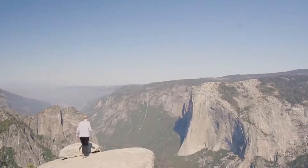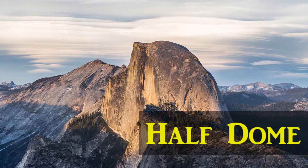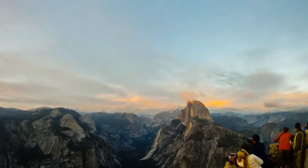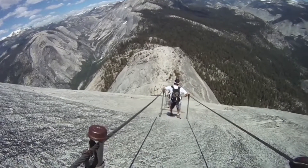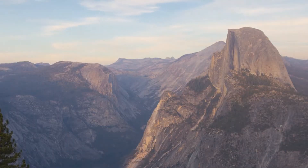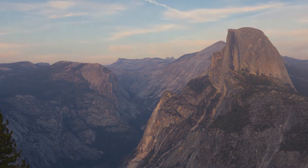Number 3: Visit Half Dome. Hiking Yosemite's Half Dome Cables route has been described as unforgettable and even life-changing by travelers, but this expedition is for adventure seekers only. The trail is about 14 to 16 miles long and features elevation gains of about 5,000 feet.